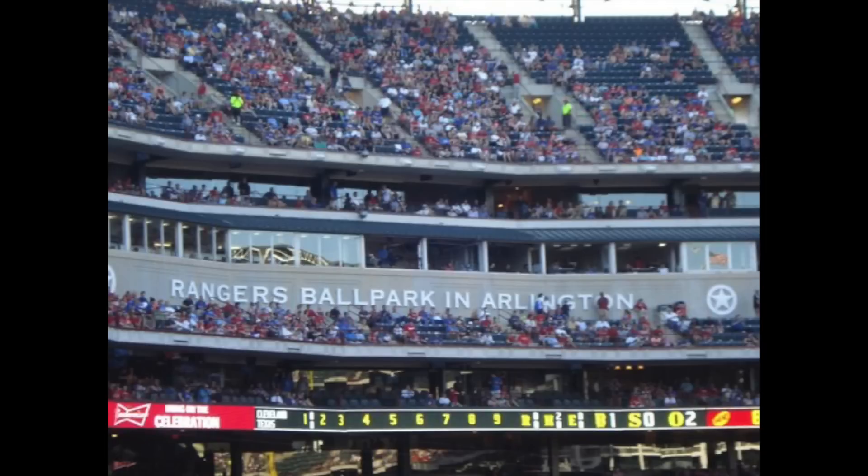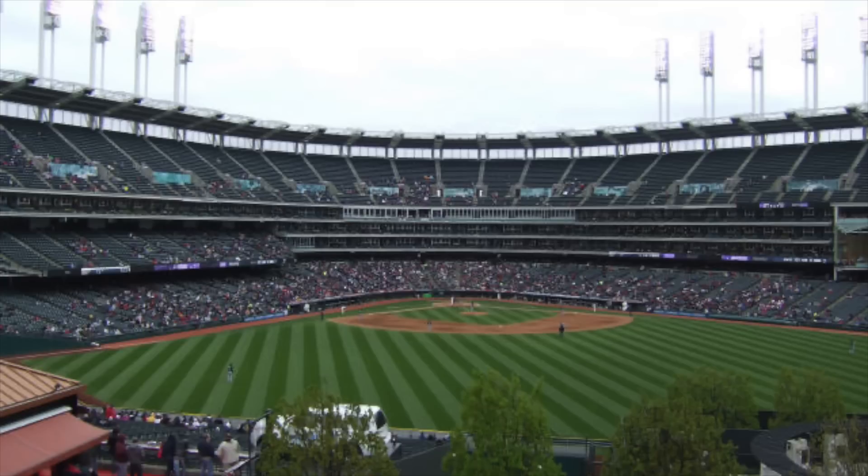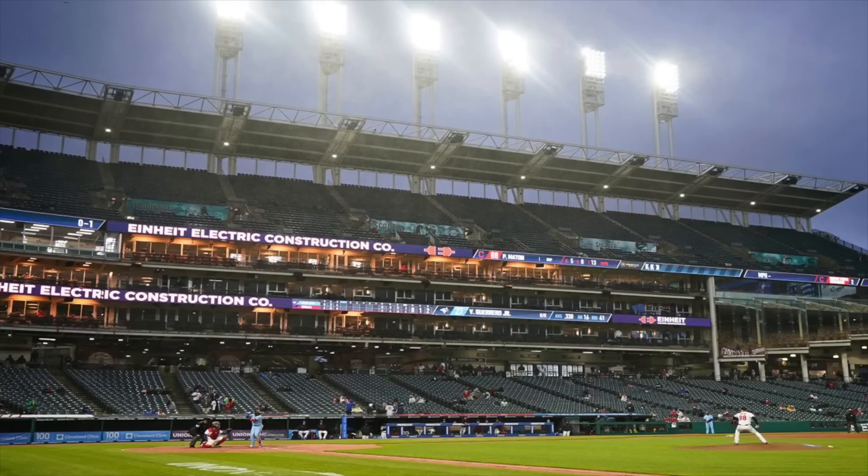The two main stadiums that have been hurt significantly by horrible attendance are LoanDepot Park and Progressive Field. Both are around top 12 or 13 stadiums in baseball, but when you add the bad attendance, people rank them lower because of it — when in reality it's not the stadium's fault that no one goes to the games. That's my opinion on some stadiums that have been significantly hurt by poor attendance. Make sure you follow me on Twitter — the link is always in the description.